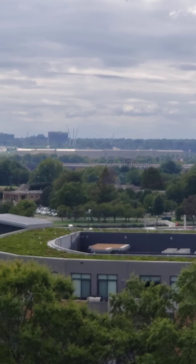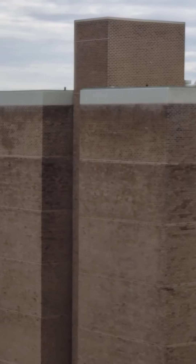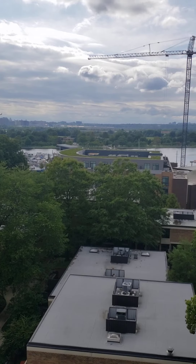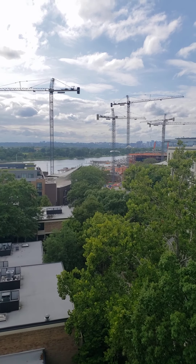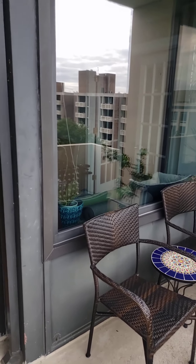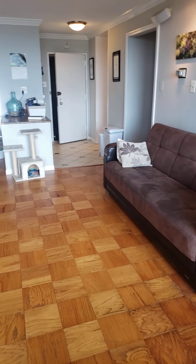You can also see the Air Force Memorial, Crystal City, Tiber Island West Building, and in the distance the Masonic Temple in Old Town, Virginia. Phase two is expected to be completed in early 2022. Enlarged balcony.